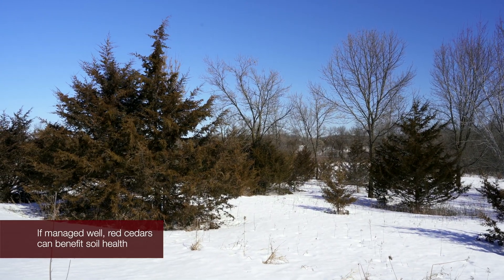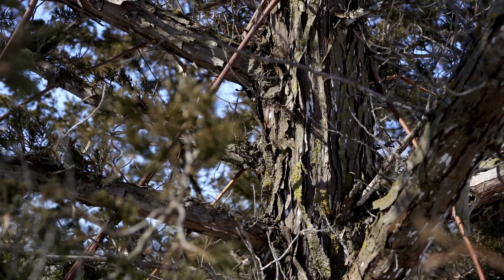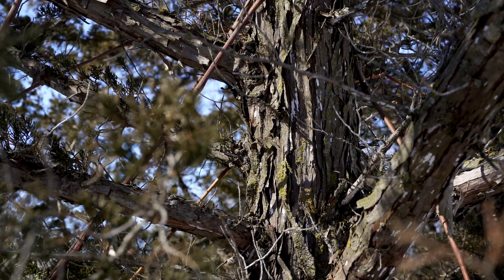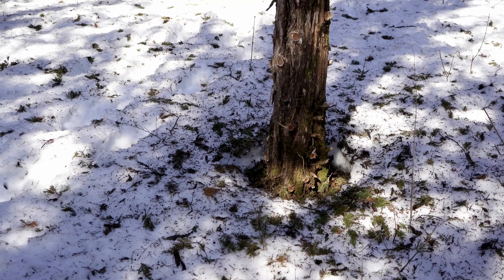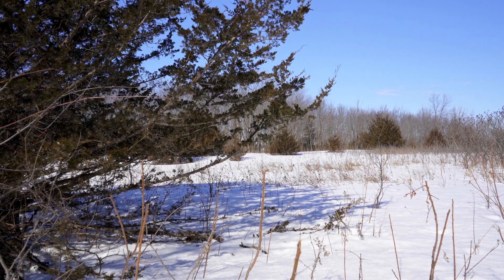One of the benefits of the red cedar is that it grows well on marginal land. The red cedar produces a lot of biomass under these sort of challenging conditions, which helps to improve and increase the soil organic matter.